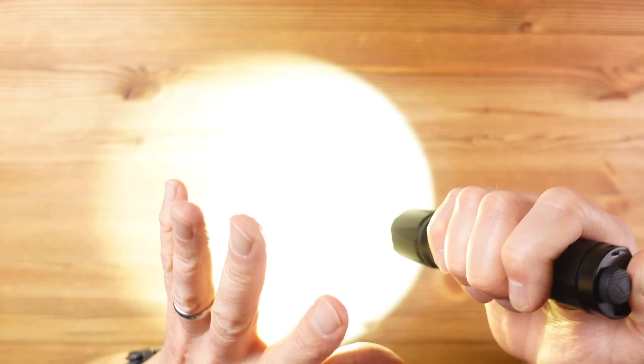At number 10 we have the Fenix TK20R version 2 tactical flashlight, and this is the light I grab first when heading out in the dark. For a start it's reasonably lightweight at just over 200 grams and it's pocket sized. The beam pattern offers a mix of flood and beam which is an ideal balance for general use, and the maximum brightness level is a massive 3000 lumens with a maximum range of 475 meters.